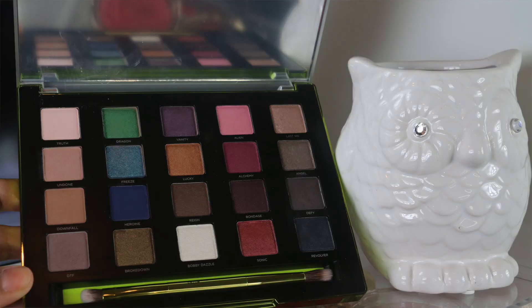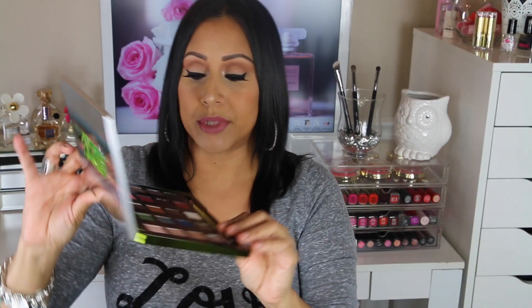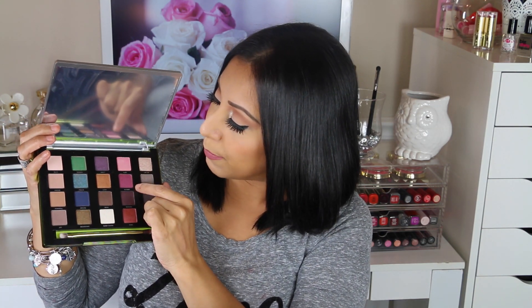The Vice palette comes in a nice little pouch with a zipper and it is so pretty. I really love the colors — they are very pigmented. The back is lime green and this is the front. I don't love that fingerprints show on it, but the colors are amazing. I'm really loving this burgundy shade called 'Alchemy' and this green one called 'Dragon.' If you'd like to see makeup tutorials with this palette, let me know in the comments!